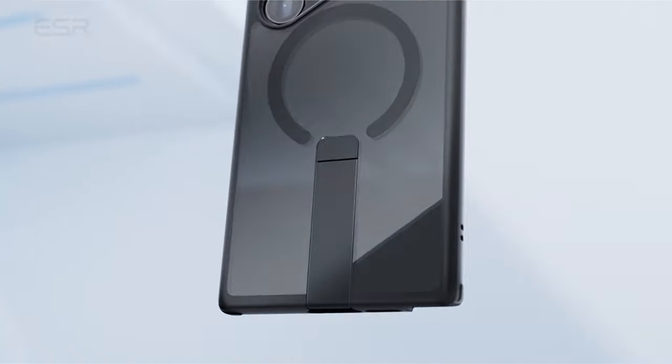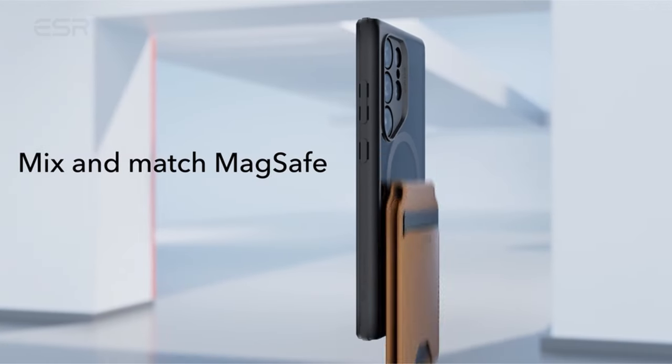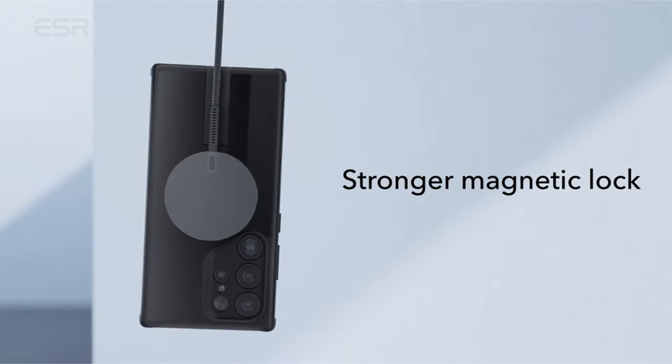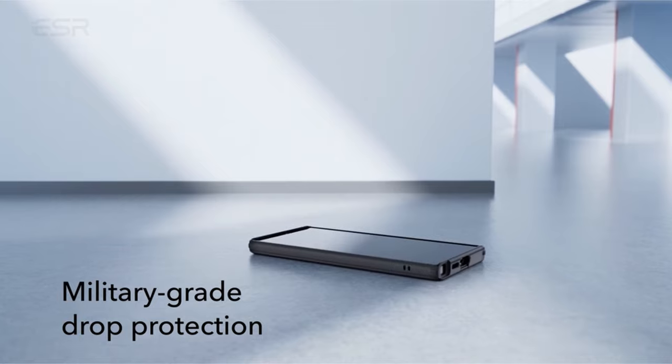Crafted from premium aluminum alloy, the FlickStand is durability-tested, with its hinge proven to withstand over 3,000 uses, ensuring a long-lasting and reliable phone case for the Galaxy S24 Ultra.